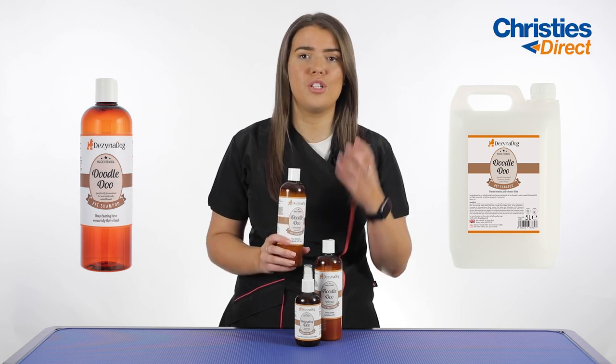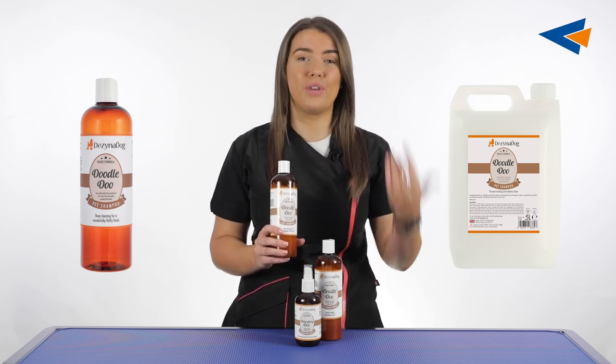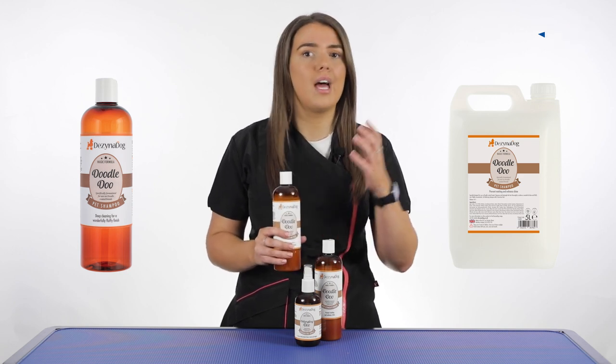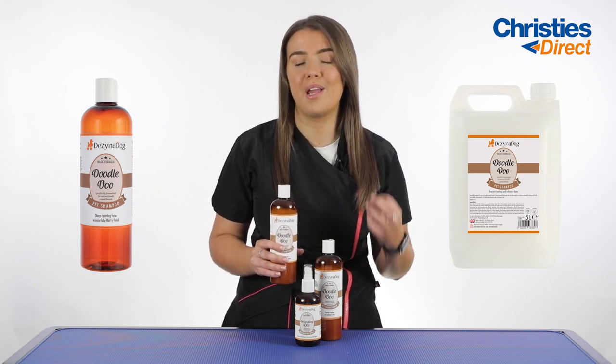With curly coated breeds you don't want any grease in the coat because it's going to weigh it down and end up becoming really tangled and knotty. You know yourself if you've dealt with these dogs that they're very hard to brush through if the coat is not properly maintained.